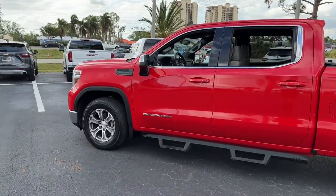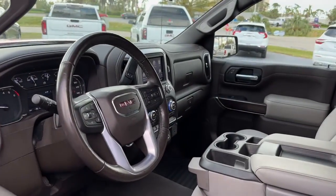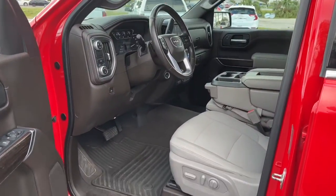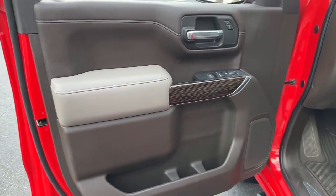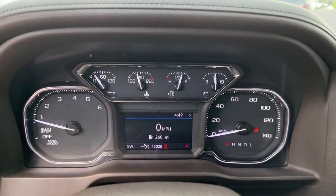These are just some of the great options this vehicle comes with: keyless entry, heated driver seat, satellite radio, backup camera, remote engine start, keyless start, electronic stability control, aluminum wheels, power driver seat, and dual-zone AC.